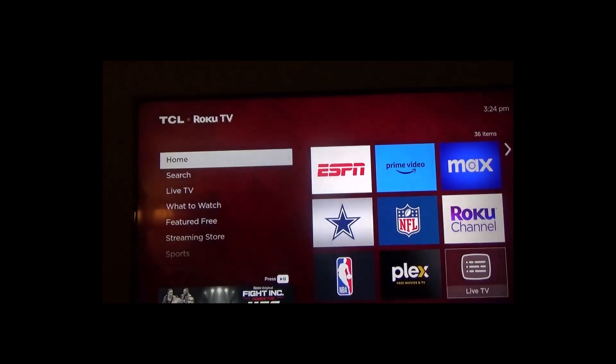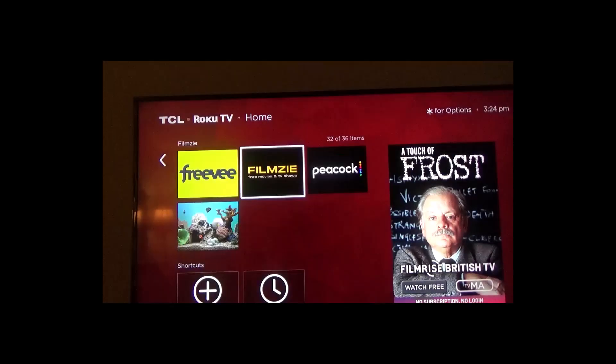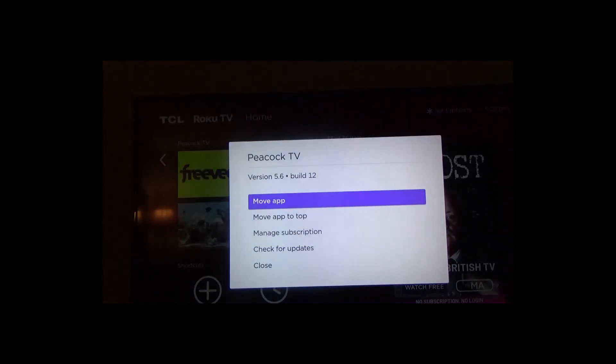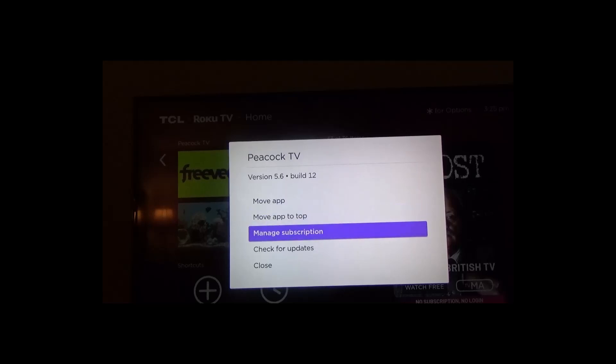The one subscription that I have right now through Roku is the Peacock app — NBC. I already get it because I enjoy watching tennis and they have some matches that I don't get on my other channel with Spectrum. Notice if I hit the Star button while I hover over this app, I have the option to move the app and check for updates.